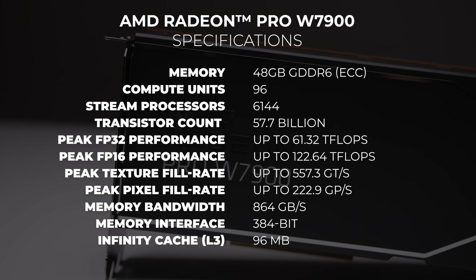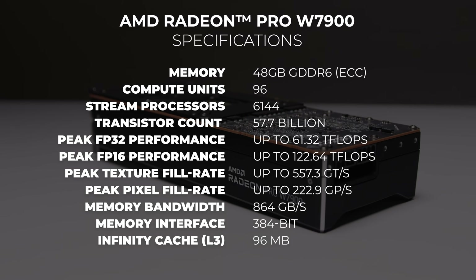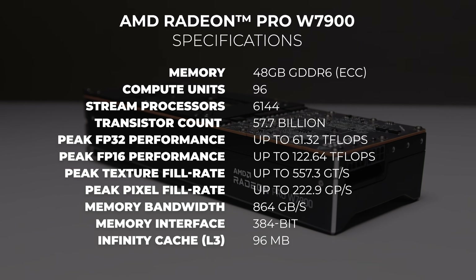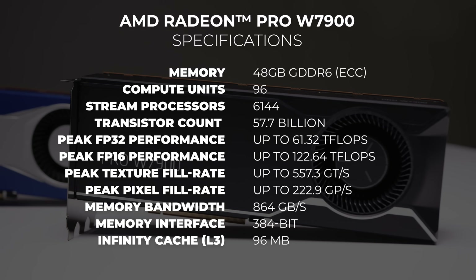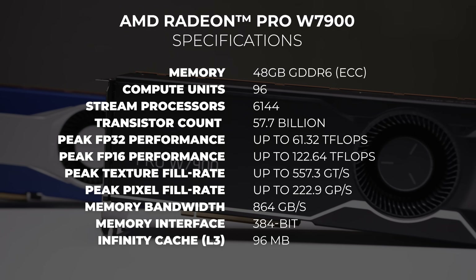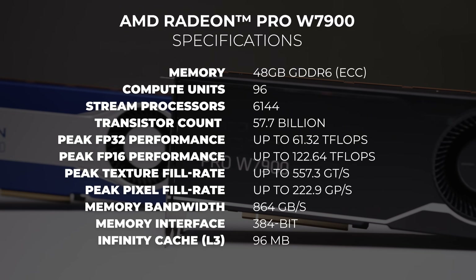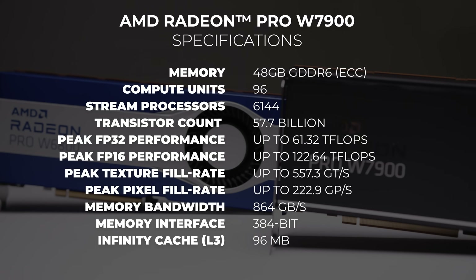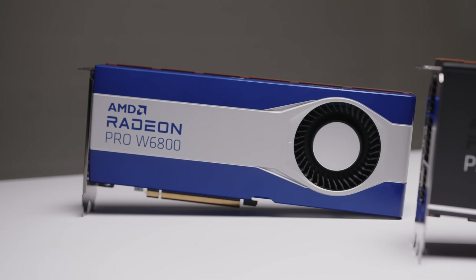The W7900 is based on the RDNA3 architecture and more specifically the Navi 31 GPU with 96 compute units — that's up from 64 from the generation before. FP32 performance is pretty close to 60 teraflops and peak FP32 performance is around 61 teraflops. On paper alone, that's more than three times more FP32 performance than the previous generation W6800.